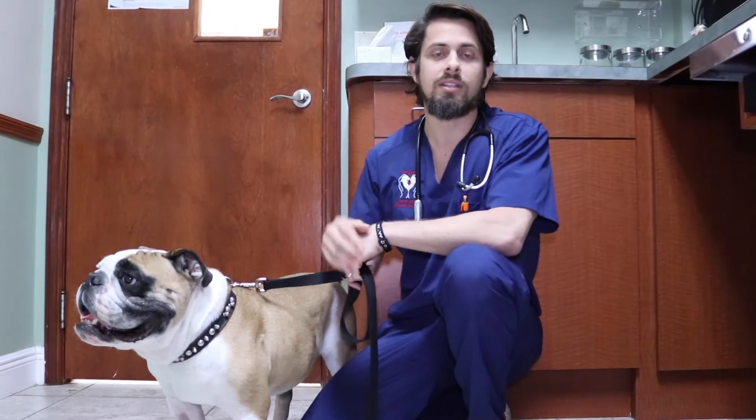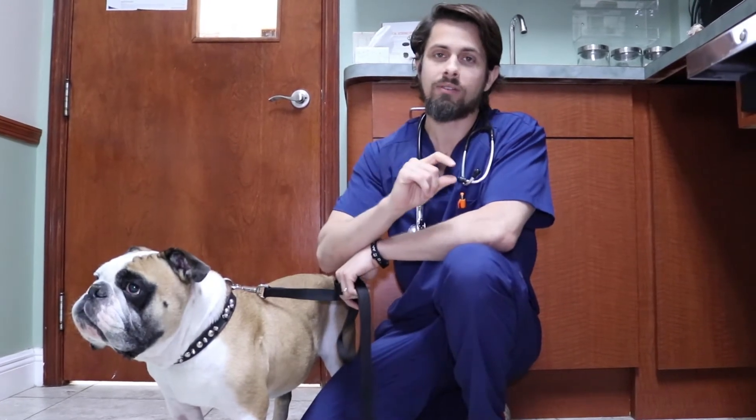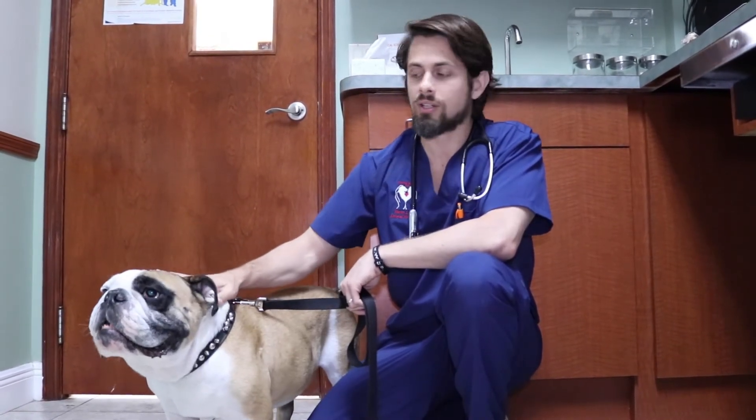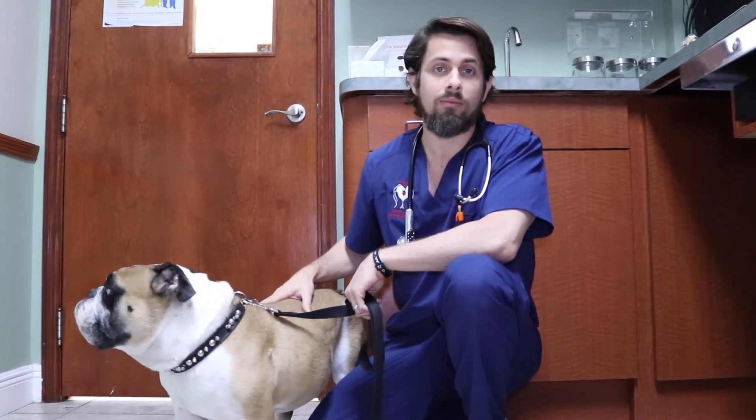Essentially, the short version is we use four or five different drugs and we rotate those drugs on a regular basis. The hope is that each time we switch the drug, as the cancer is adapting to that one particular drug, we use another drug to confuse the cancer. Then as the cancer starts adapting to that drug, we confuse it again by switching again, and we rotate those drugs once a week for about four months.